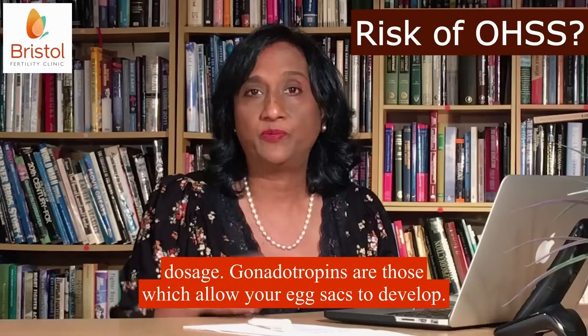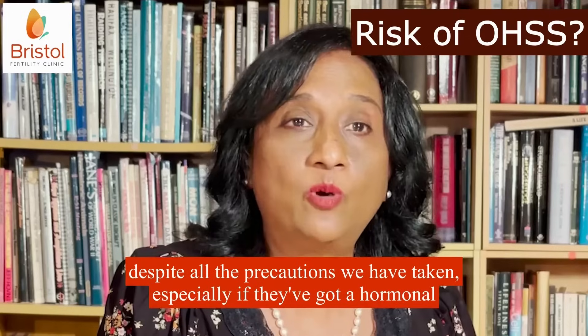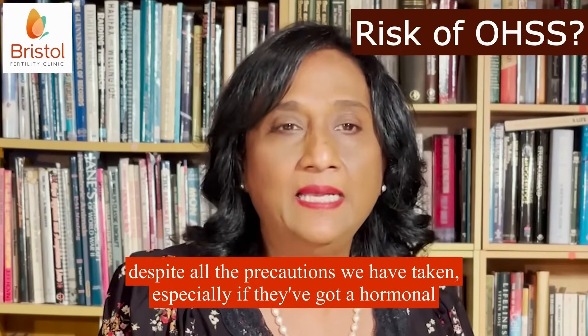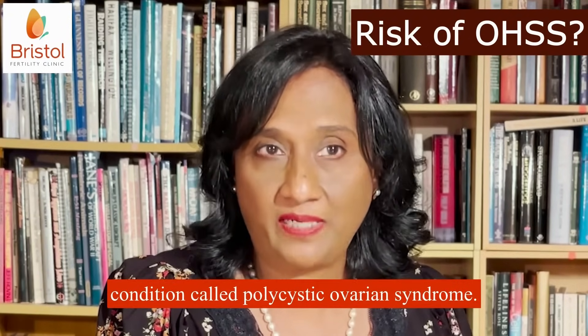Gonadotropins are those which allow egg sacs to develop. However, sometimes patients can still over respond despite all the precautions we have taken, especially if they've got a hormonal condition called polycystic ovarian syndrome.